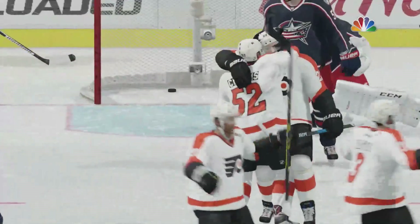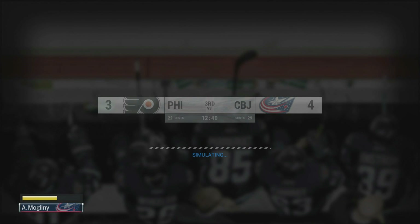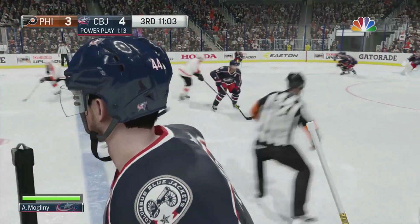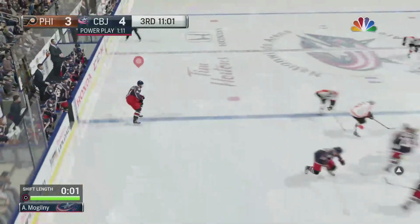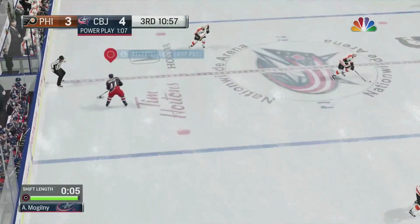The goaltender looked pretty surprised here, Edzo. Good delivery of the puck beats him on the low stick side. Philadelphia's deficit is now only one, and there's time remaining here in the third period to get it even. Under nine minutes have transpired. And we turn to page 32 of the broadcaster's handbook — the next goal could be a big goal. Looking to Mogilny.